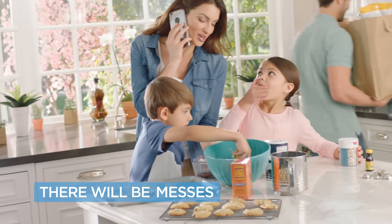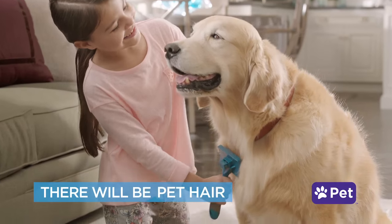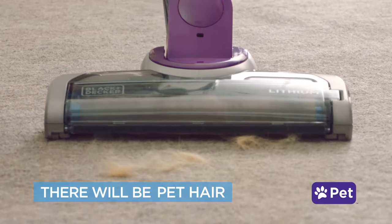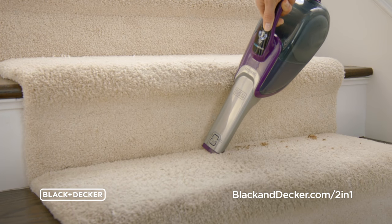There will be messes. There will be parties. There will be pet hair. And the Black & Decker 2-in-1 Cordless Stick & Hand Vacuum will be there to clean it up.